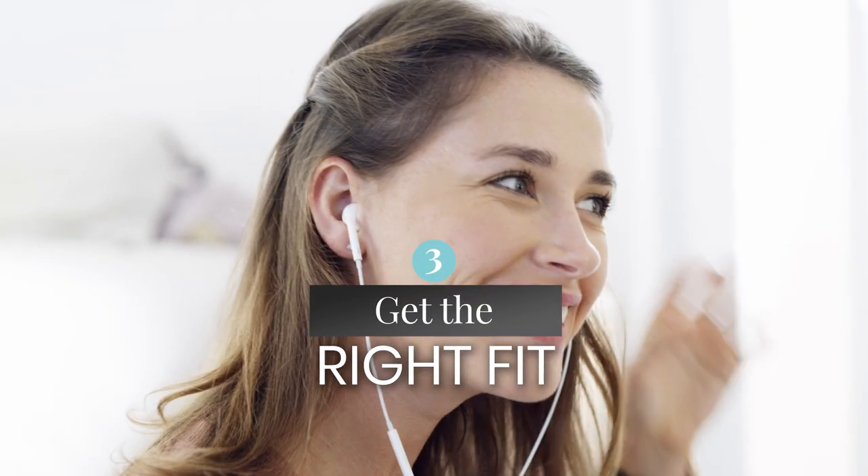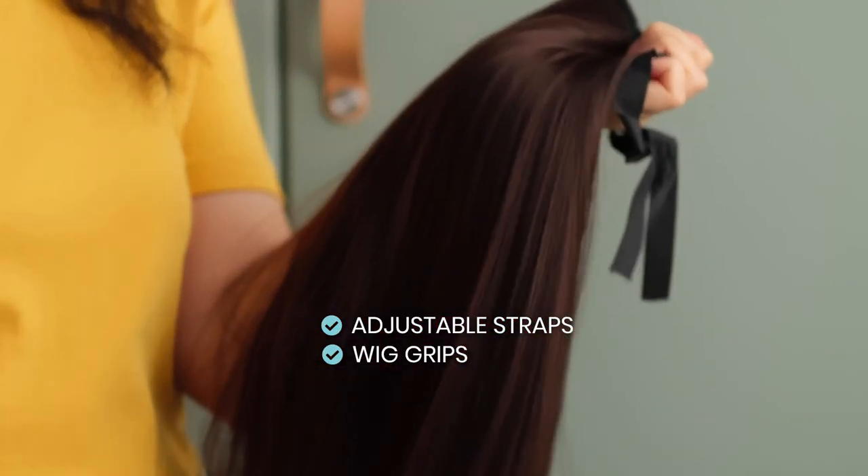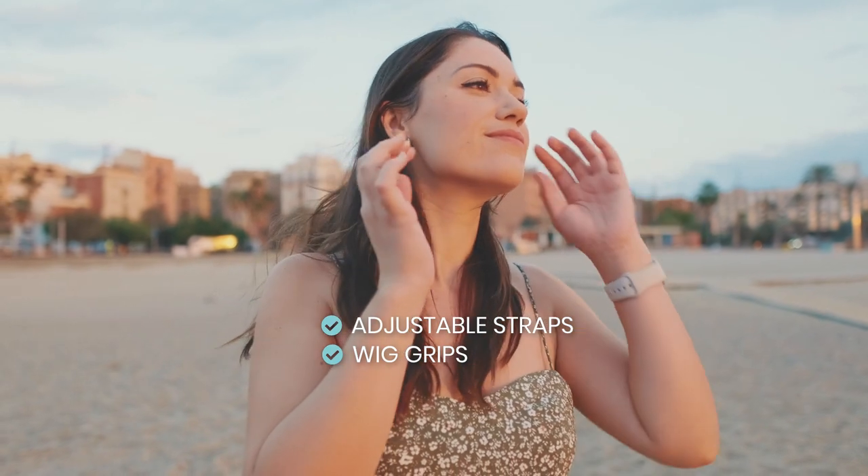Get the right fit. Measure your head circumference accurately and consider adjustable straps or wig grips for a secure fit to ensure your wig looks and feels natural.